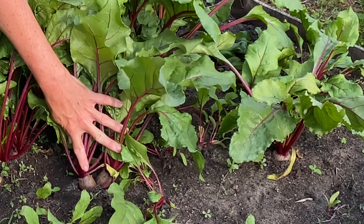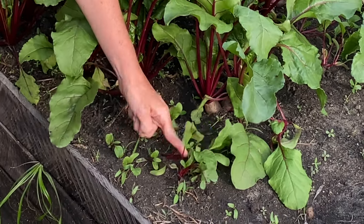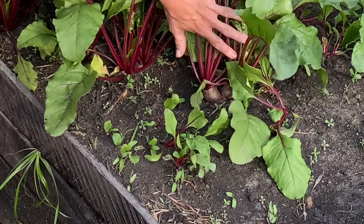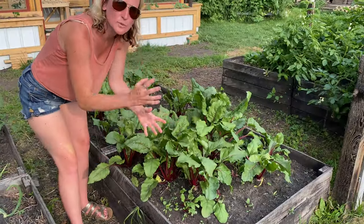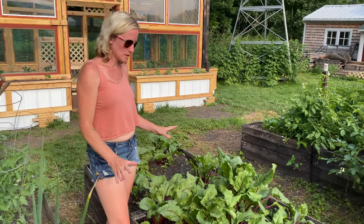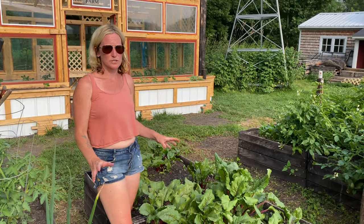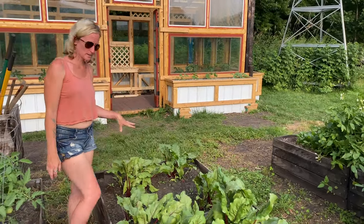I also stagger planted so I have some growing at different rates. As soon as these are picked the others will take off, and I'll plant some more so we have beets going all summer long because we eat a ton of them — they are super nutritious and super good for you. That's also why we did two boxes of them.